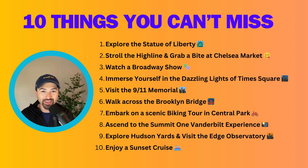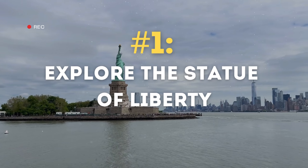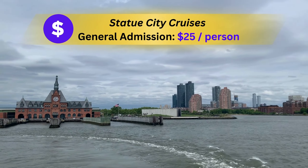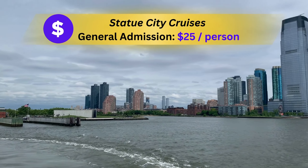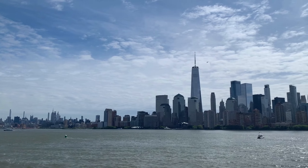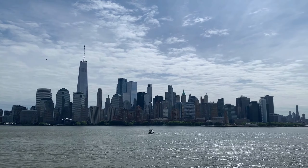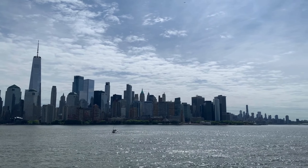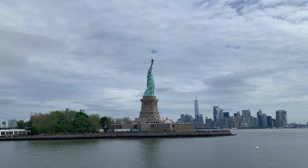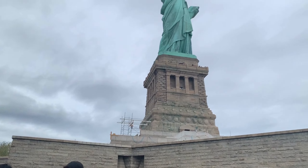First up is the Statue of Liberty. You can take a ferry from New York or New Jersey to the Statue of Liberty and it costs $25 per person. We recommend that you budget around 45 minutes before the ferry departs so you can go through security and get into the ferry with no problem, as there's usually a long line. Also bring a coat or sweater as it can get chilly during the ferry ride, and bring some sunglasses.